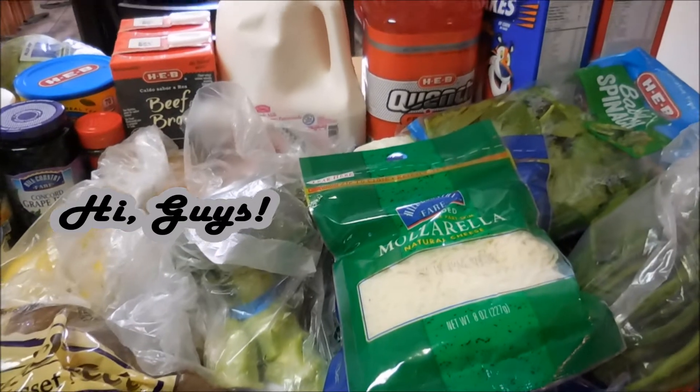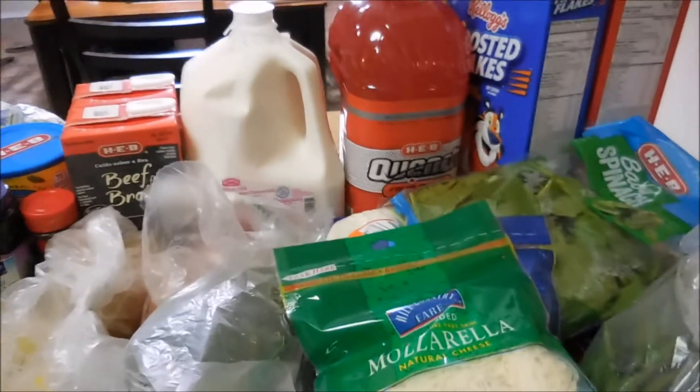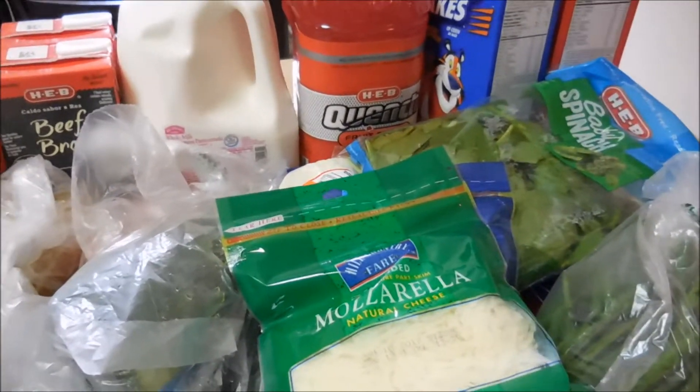This is Lisa here from the Jaylee Life, and thank you for coming in for another grocery haul video. Let me go ahead and show you what I got.